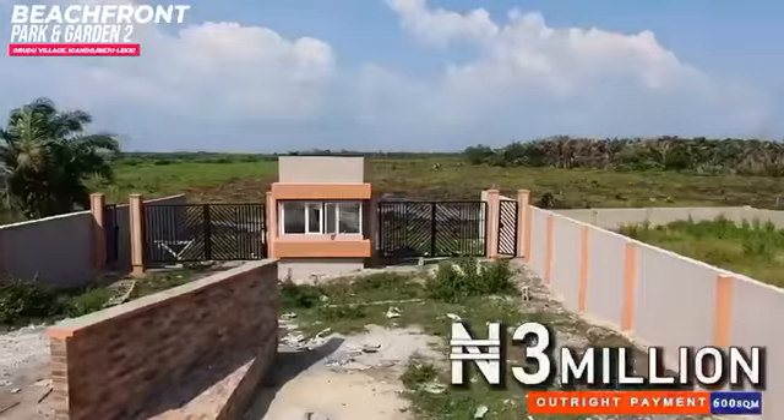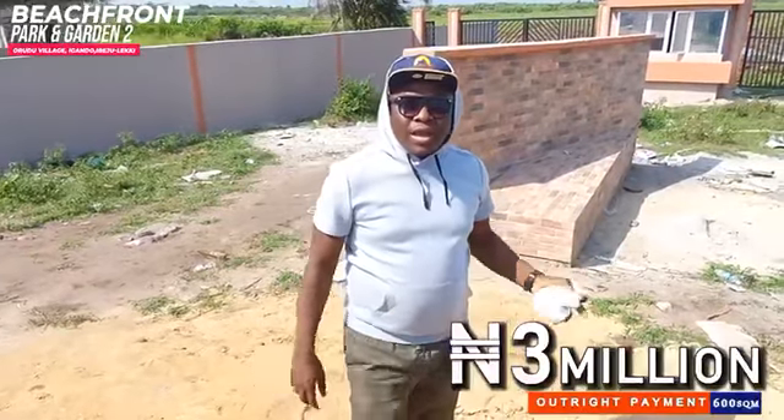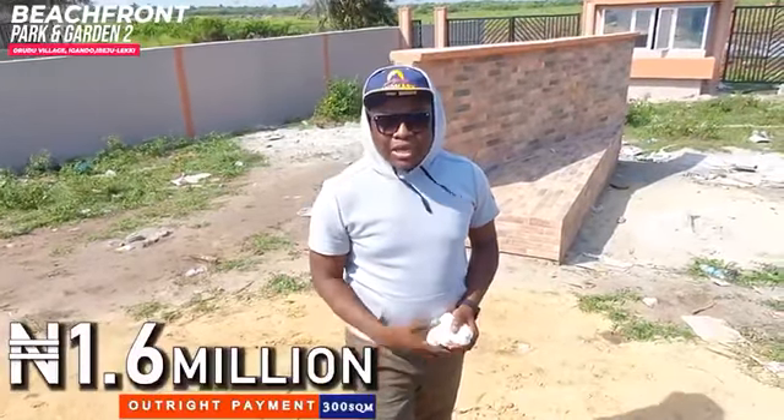Right now, the 600 square meter plot of land here is going for 3 million naira. The 300 square meter plot of land is also available here, going for 1.6 million outright payment.